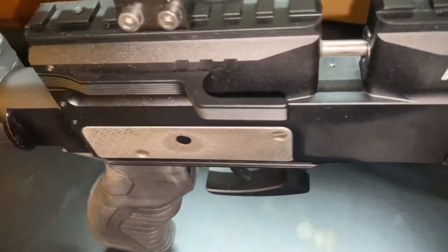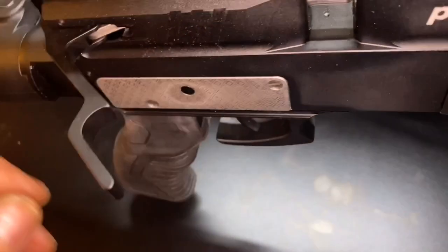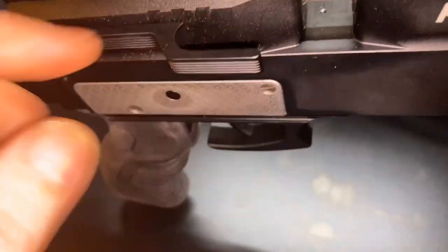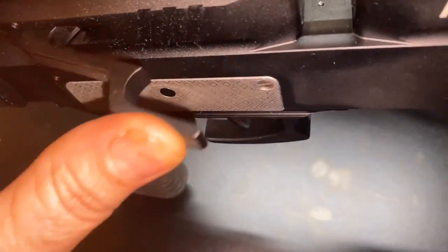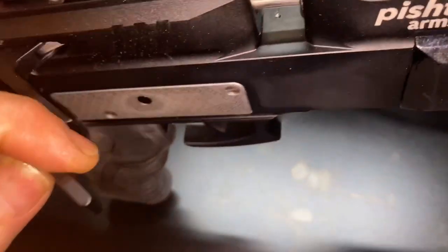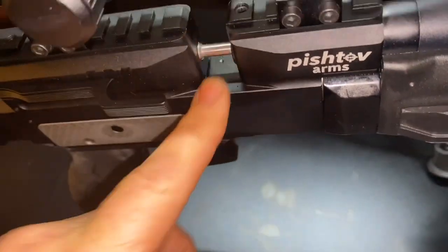My magazines work flawless, I haven't had any trouble. I've seen a review that says the cocking lever on there was bent — this one, as you can see, is not bent, and it's very, very smooth. Some of you guys say 'buttery smooth' — let's just say it's K-Y Jelly smooth, how about that.